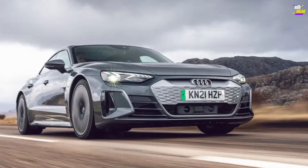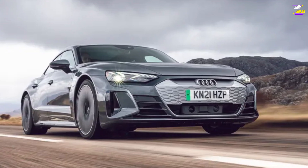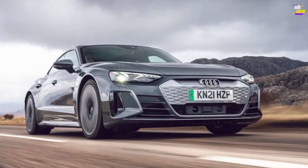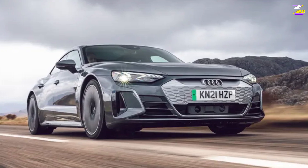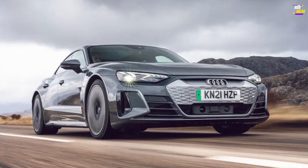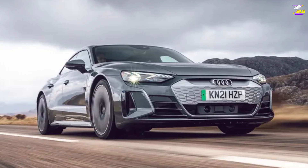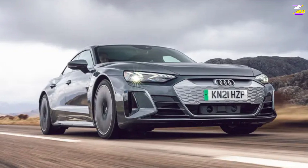Audi e-tron GT. Is it superior to a Taycan? It provides a tad more comfort and roominess while sacrificing a hint of speed, but the variances are quite minor. Your choice will likely hinge on brand preference and your attraction to a particular body style. Based on these factors, the e-tron GT stands a good chance of stirring some competition in Stuttgart.